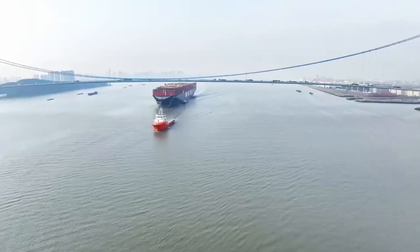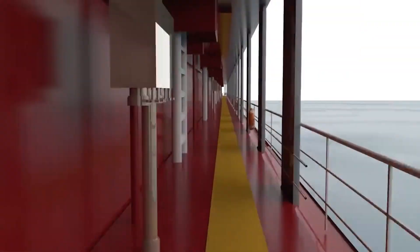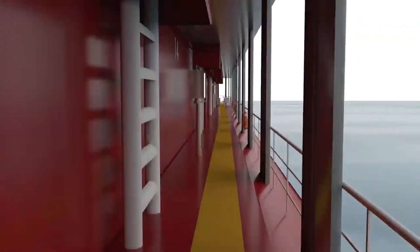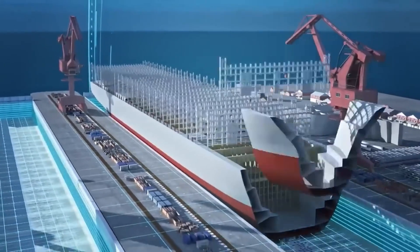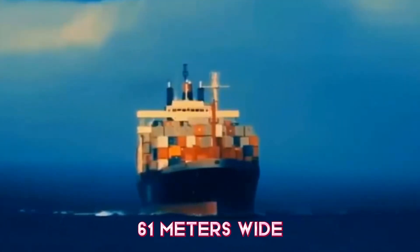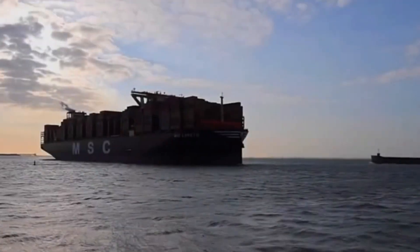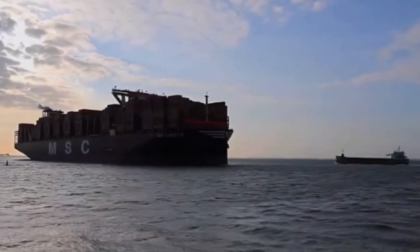Stepping aboard the MSC Arena is like entering a floating city. The sheer scale of everything hits you immediately — this ship is absolutely massive, stretching about 400 meters in length and about 61 meters wide. She's part of the MSC — Mediterranean Shipping Company — fleet, which operates the largest number of container ships in the world.